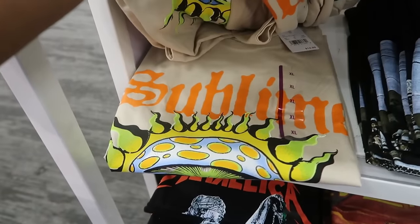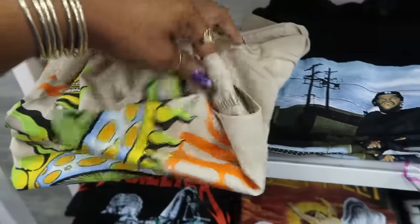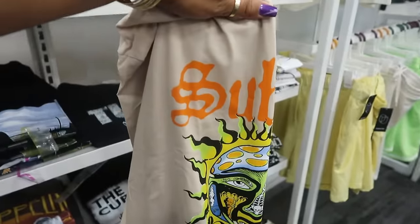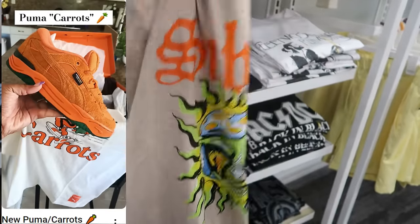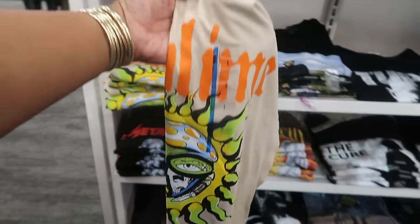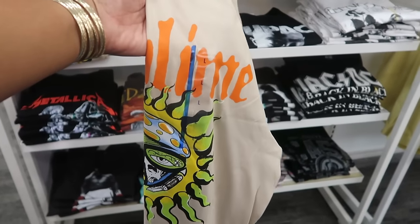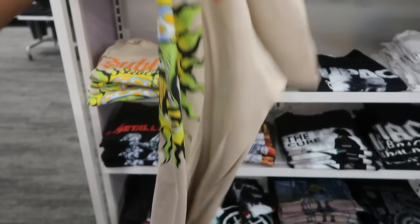I have my eye on this Sublime top, and the only reason is because — if you guys saw my shorts video — I purchased some orange tennis shoes called Carrots and I don't have a lot of screen print shirts with orange in them. So I'm trying to piece together my outfits. I'm going to grab one of these because with some jeans and my orange tennis shoes I think it'll look cool, and it's $14.